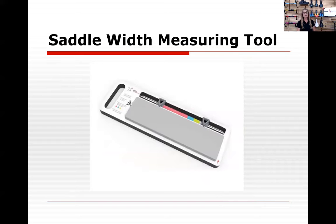Many people think if their sit bones are 125 millimeters they need a saddle that is 125 millimeters — that's not the case. If your sit bones are 125 millimeters, you need a little bit of room to let your sit bones have some real estate, so your saddle needs to be a little bit wider than that. It's a great non-invasive way to get a starting point for saddle recommendations.